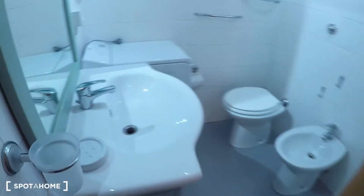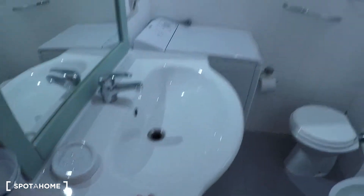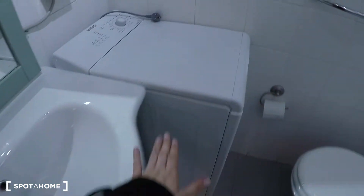Here we have the bathroom. We have the sink, the washing machine, a bidet, toilet, and the shower over there. So it's a complete bathroom.